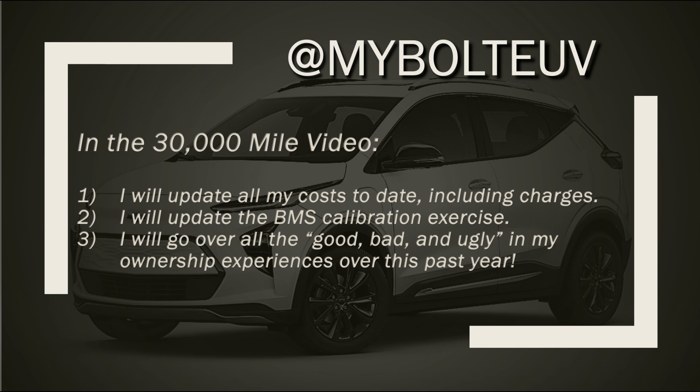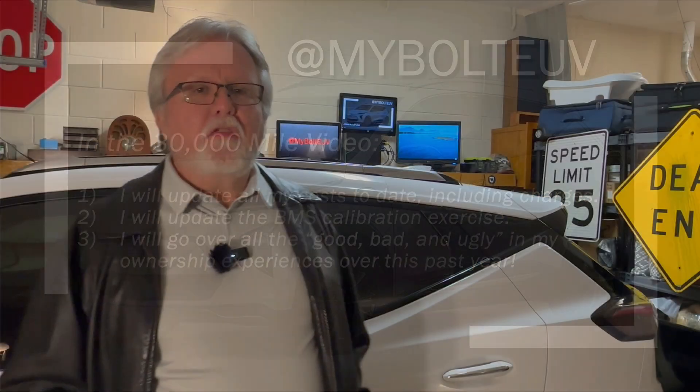In the meantime, thanks for stopping by. I really appreciate your time and trust. Remember, treat everyone with kindness, put a smile on your face, help someone today, and pay it forward when someone does the same for you. Thanks for coming by to visit My Bolt EUV, and I will see you all again real soon, somewhere along the route from point A to point B.